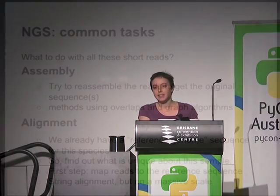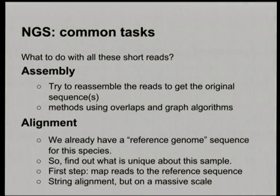The two most common first things you do when you've got lots of short strings — 150 letters long — are: one, look at how they overlap and reassemble the original sequence, which is much harder than it sounds because of errors, missing coverage, and repeated sequences; or two, if you're dealing with a well-studied species like humans, you compare your reads to a reference genome. Computationally it's much easier to compare to the reference because the vast majority of our DNA is identical — we're the same species. That's basically string alignment algorithms — finding differences between two strings — but on a massive scale requiring optimizations.